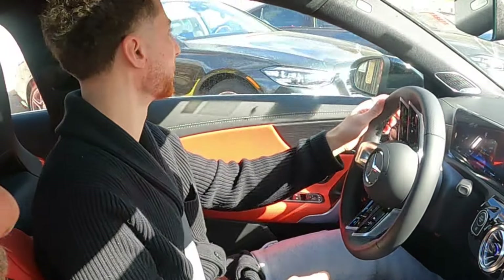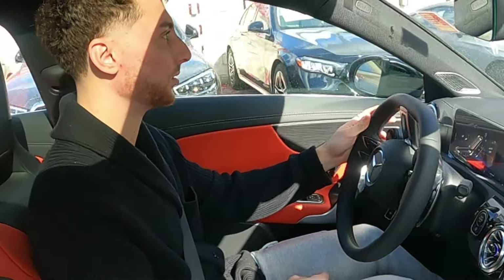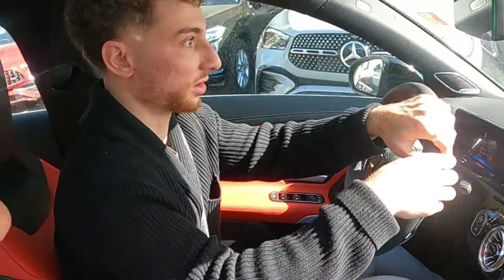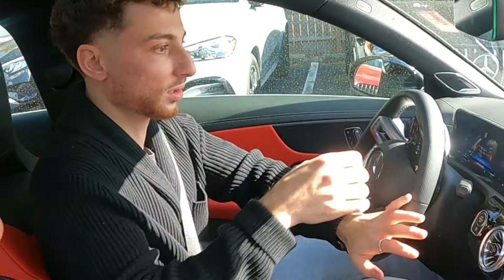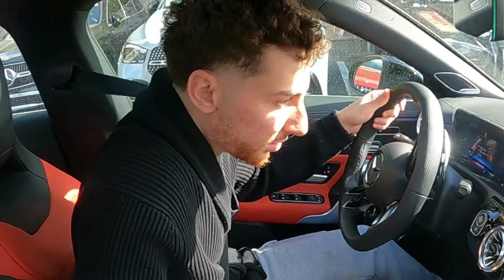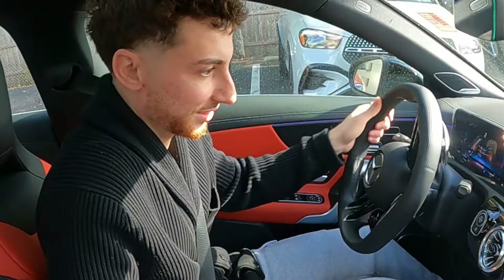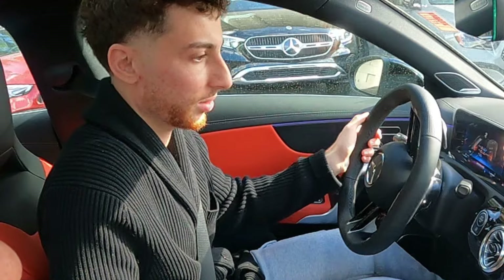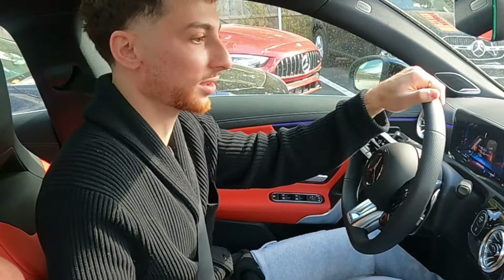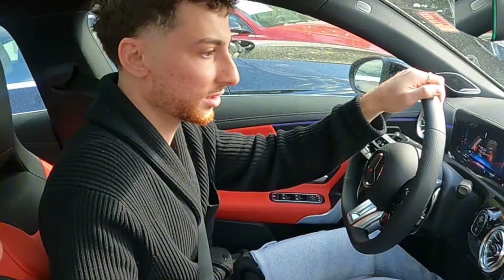Nice, responsive. Wow, I was expecting a little bit less. But this is the S — this is like a freaking flying rocket. The camera display is nice here too. Oh my god, this thing is nice. I like this car, this is actually really nice.